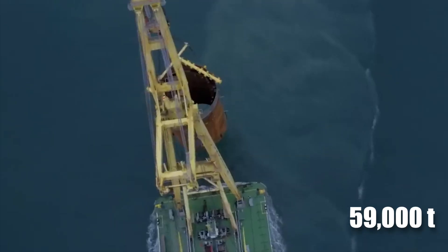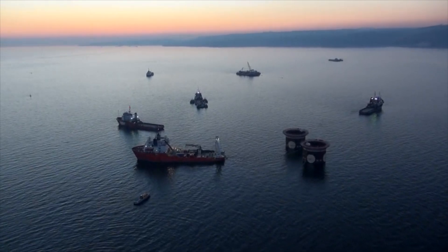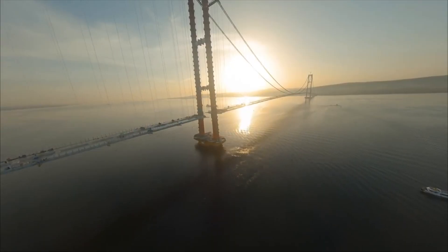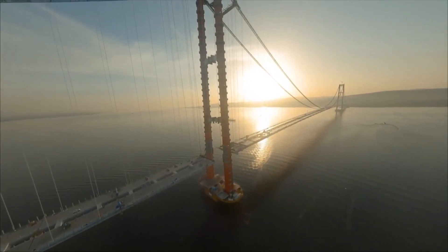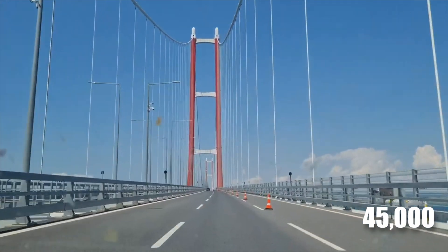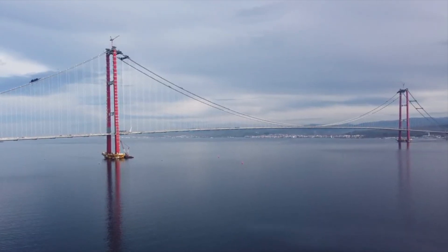A pair of 59,000-ton caissons are placed 40 meters underwater to make the towers waterproof and earthquake-proof. A total of 162,000 kilometers of cable wire is used between the towers to support the main deck, built with a twin-box girder structure that passed various wind tests. Located to the south of the Sea of Marmara, an estimated 45,000 vehicles cross the bridge daily, reducing a 1-hour travel time from Anatolia to Dardanelles to just 6 minutes.